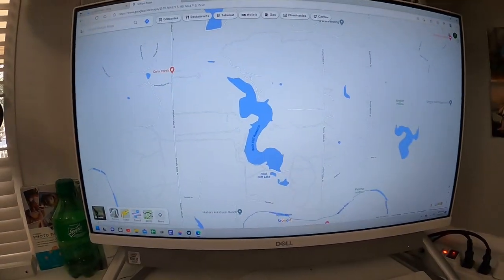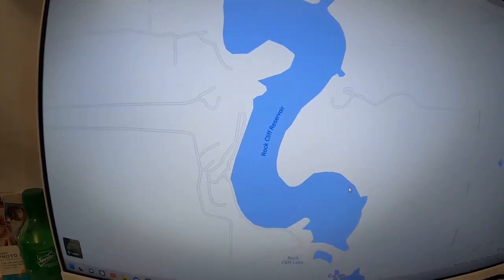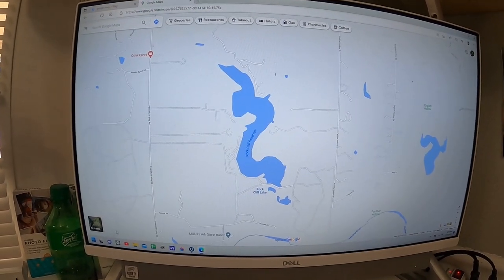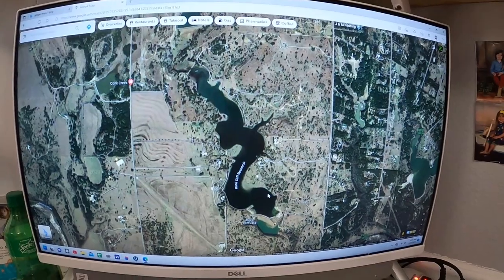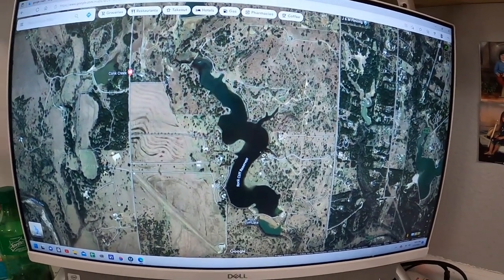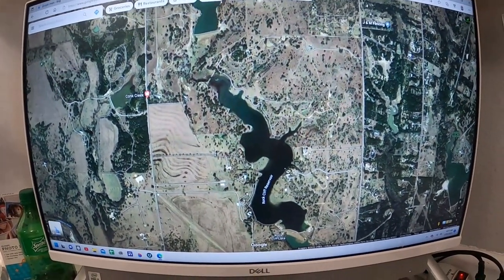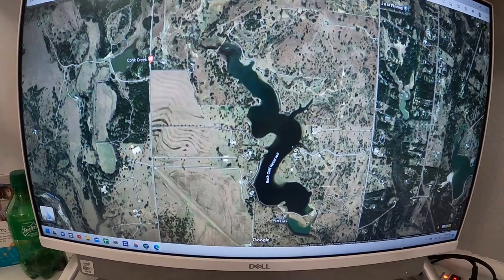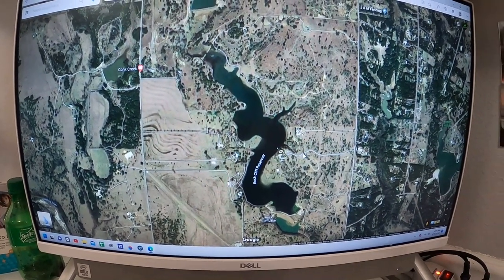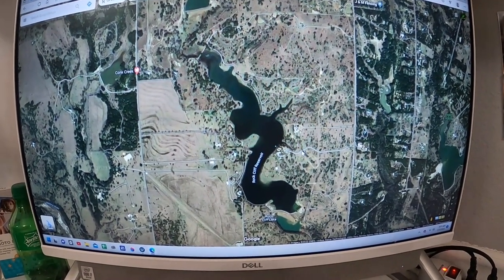I'm going to do a pretty cool video today. I'm on the computer loading up Google Maps — we're going to be fishing today at a place called Rock Cliff Reservoir. I'm making this video because I've got a nephew that likes to fish quite a bit, and I've met people in person who ask me questions. People through Facebook too, so I figured I'd just start making instructional videos to put people in my mindset.